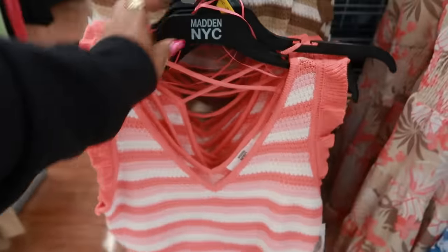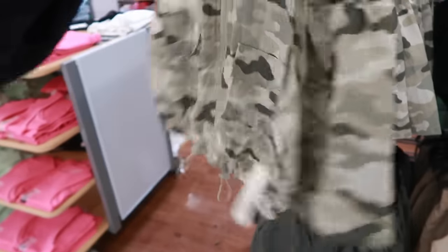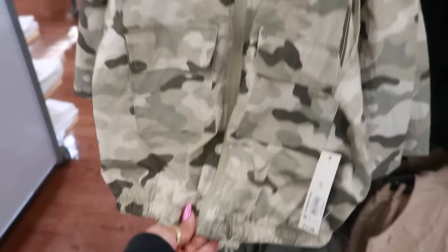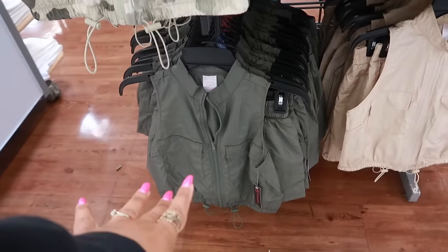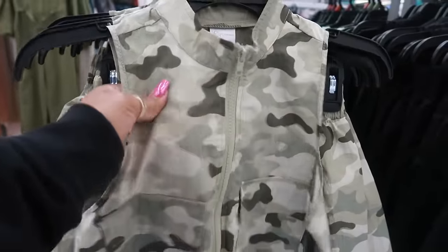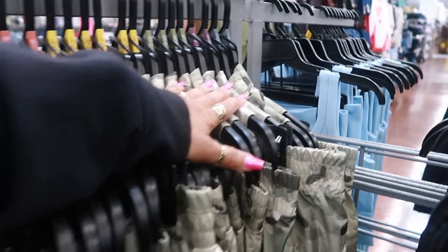I'm loving all the two-pieces. You got this one — little camouflage — and it comes with the shorts. This is cute; it zips up the front, you got the two little drawstrings. This is $17.98. It comes in camouflage, black, tan, and dark green. It's that windbreaker material — you hear it swish — and those go up to a 3X.